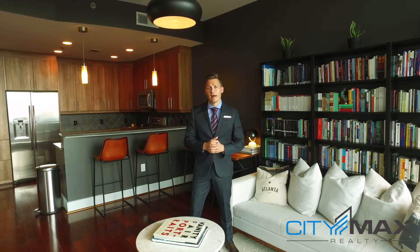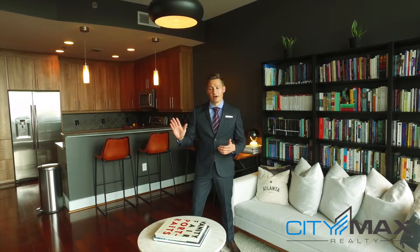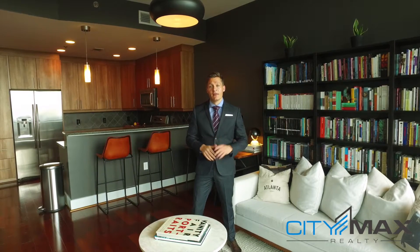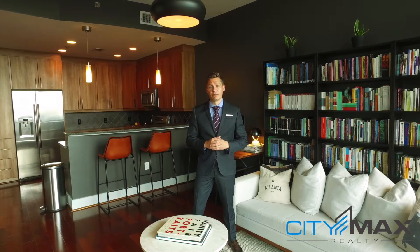It's got incredible views. This building is actually known for their famous marketing campaign, Life on the Curve, because it matches the curve of Peachtree and has protected views. The views in this condo actually look towards Midtown West, which means you've got some incredible sunsets.